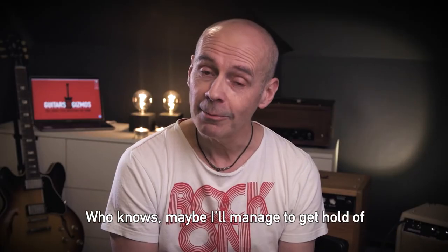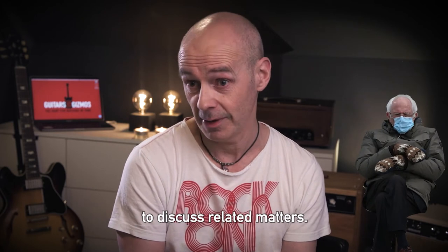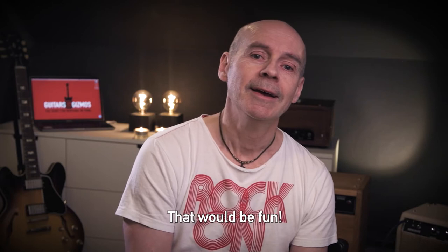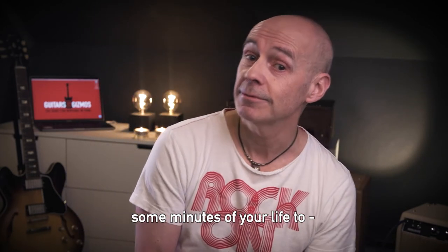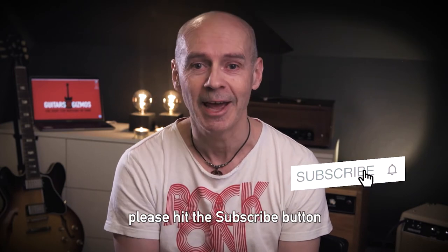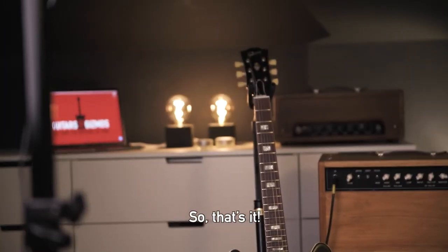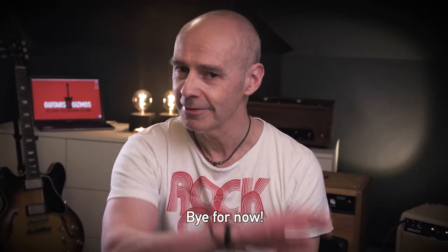Who knows? Maybe I'll manage to get hold of interesting guests every now and then to discuss related matters — that would be fun. So if you think this could be worth lending some minutes of your life to every now and then, please hit the subscribe button and ring the notification bell to be sure to catch me when I put out something new. So that's it — treat yourself to some guitar time now. Bye for now.